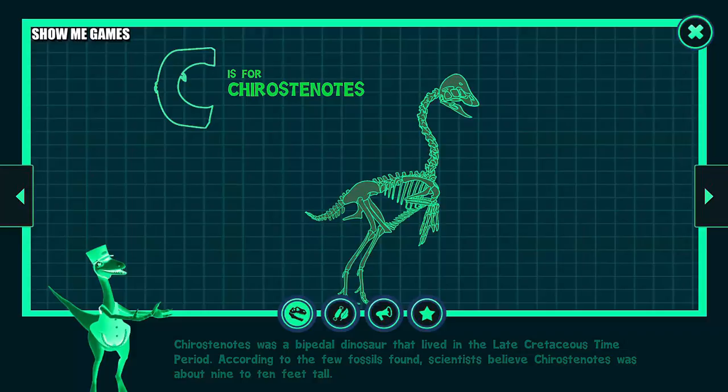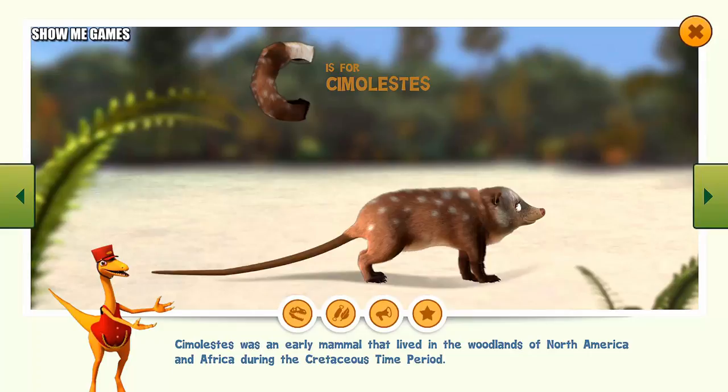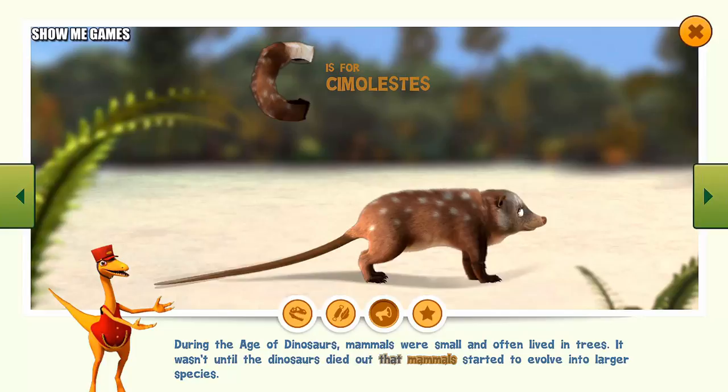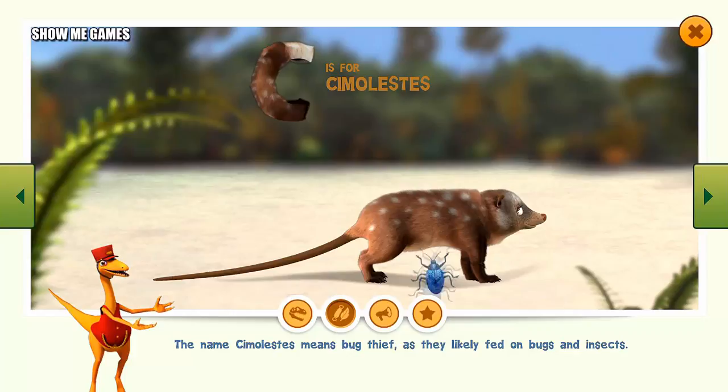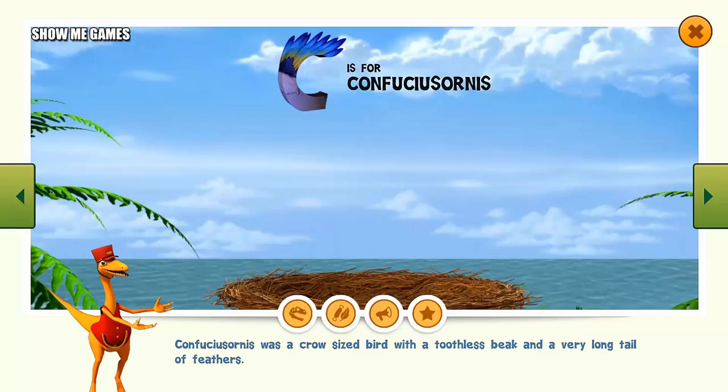Simulestes was an early mammal that lived in the woodlands of North America and Africa during the Cretaceous time period. During the age of dinosaurs, mammals were small and often lived in trees. It wasn't until the dinosaurs died out that mammals started to evolve into larger species. The name Simulestes means bug thief, as they likely fed on bugs and insects. Simulestes are known from their fossilized teeth, as their delicate bones did not survive weather and time. Simulestes was probably about eight inches long and weighed about half a pound.